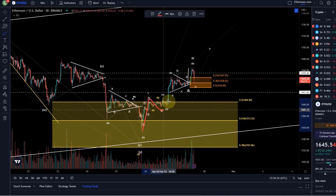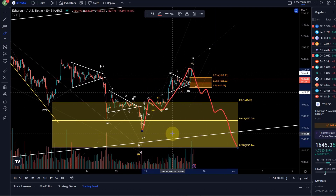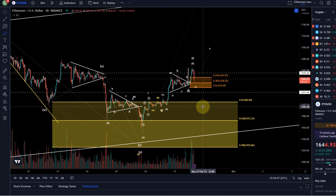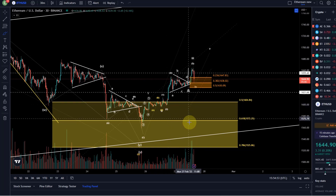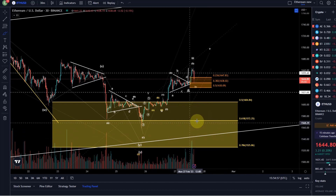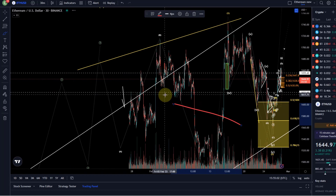If we drop below 1630, we may have to adjust the count, which would indicate more strongly that this was just an ABC rally and we are heading down in five waves next. That's the key level to watch. If we drop below that, pay attention to 1599 as support. If we lose that, then it's all about holding 1525 — if we lose 1525, this entire scenario is not valid anymore.